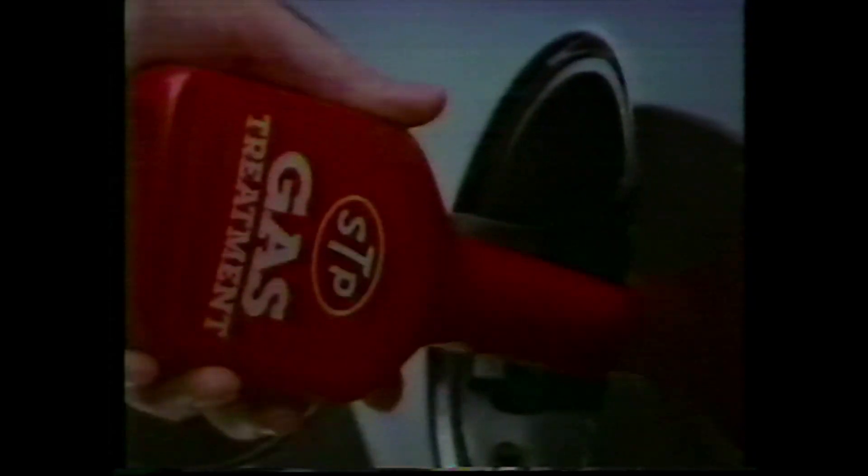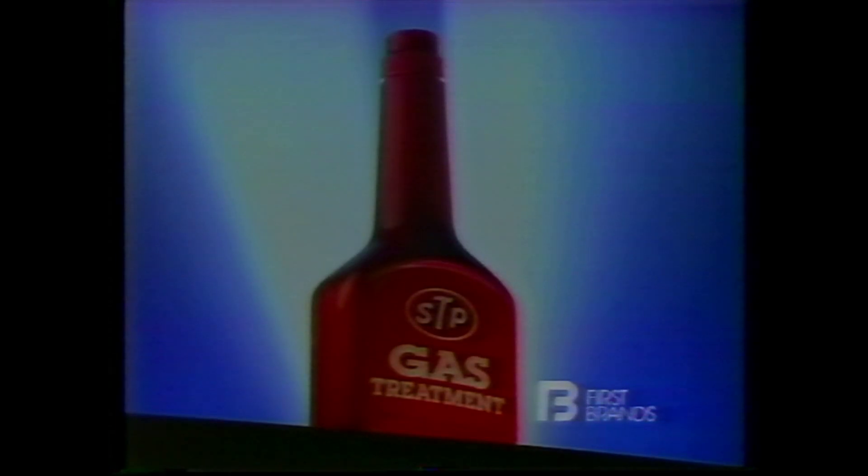The product. The proving grounds. The results. STP gas treatment is the edge.